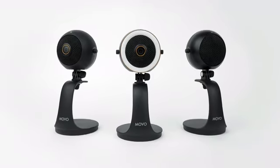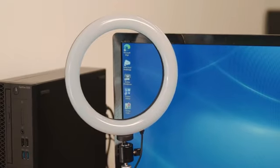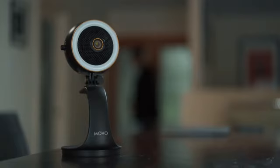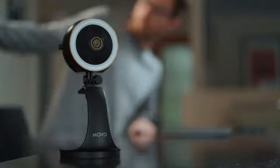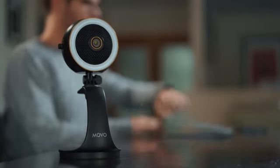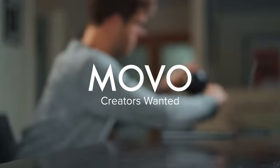The Movo WebMic line isn't just a way to get a better camera, a more powerful microphone, or a brighter ring light. It's a window, bringing you closer than ever to the most important people in your life. With the WebMic, there are no more distractions, obstacles, or excuses holding you back. With your help, we can make this a reality. Join us. Creators Wanted.